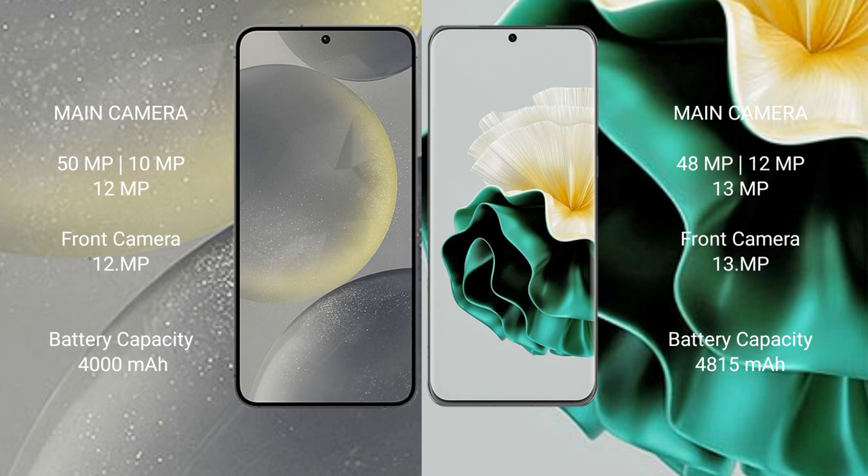Samsung Galaxy S24 has a 4000mAh battery with 25W fast charging support. Huawei P60 has a 4815mAh battery with 66W fast charging support.